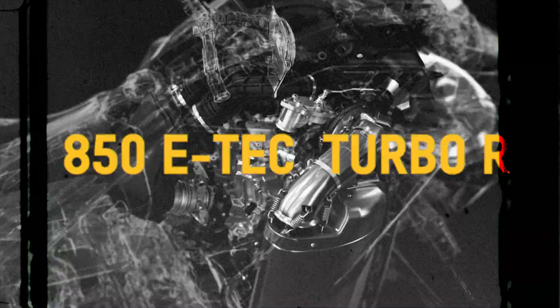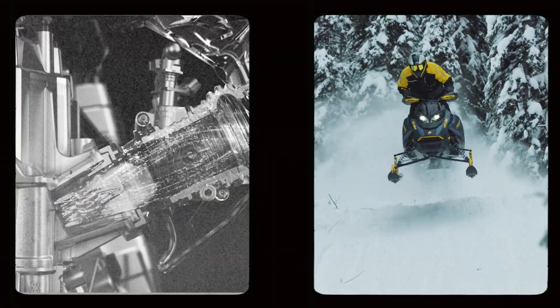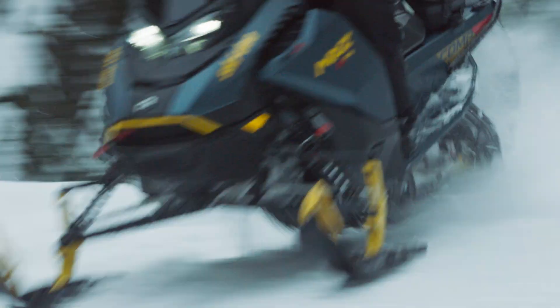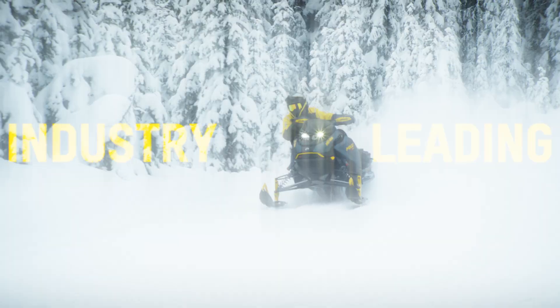But who says turbos are just for mountain riders? Meet the Rotax 850 E-Tech Turbo R with water injection — a 180-horsepower powerhouse that thrives at any elevation. To fight power-robbing heat, Rotax created another first: a patented water-methanol injection system that automatically cools intake air from the turbo when needed, keeping temperatures low and power high. Where others fall flat, Ski-Doo riders know they've got industry-leading performance every time they hit the throttle.